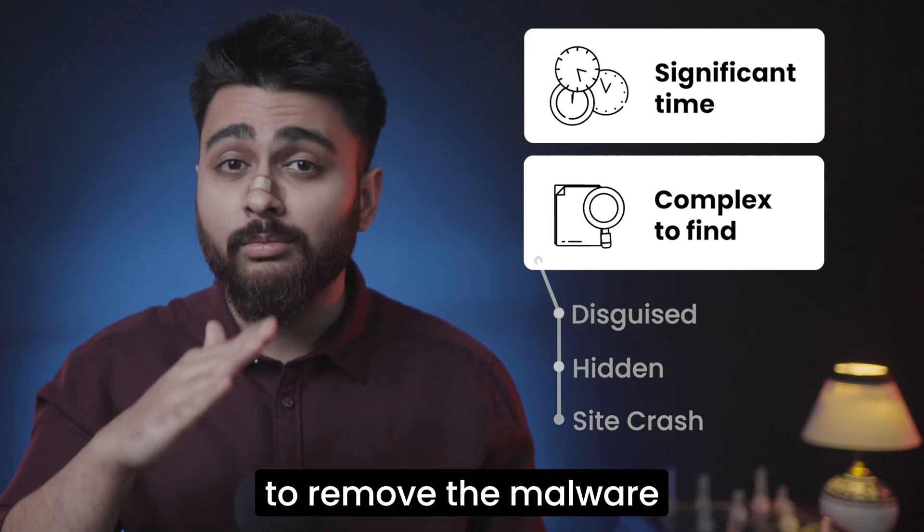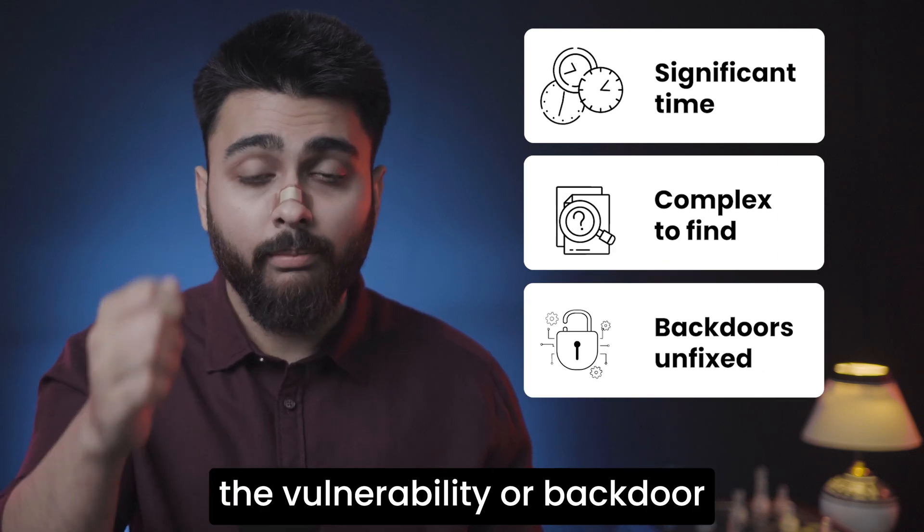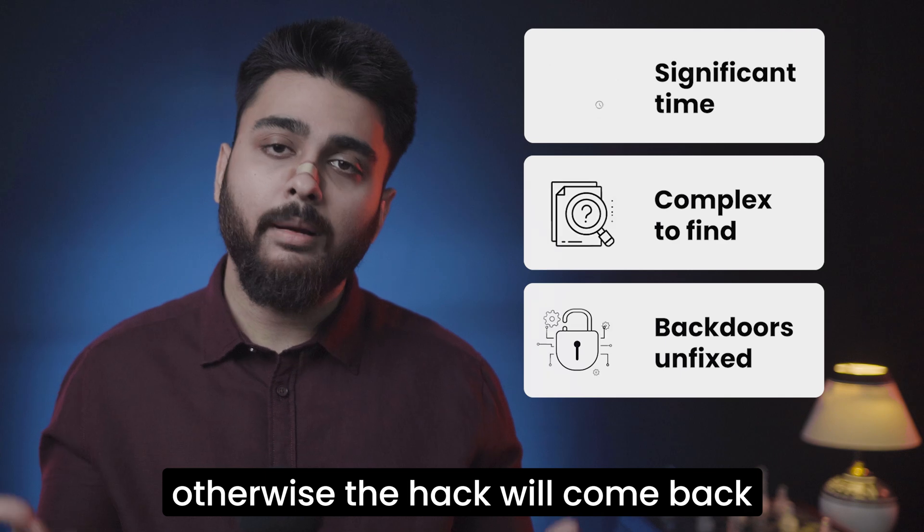Even if you somehow manage to remove the malware, you still have to fix the vulnerability or backdoor that led to the hack in the first place. Otherwise, the hack will come back.